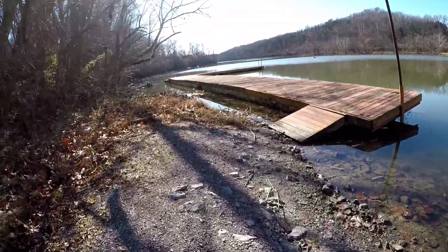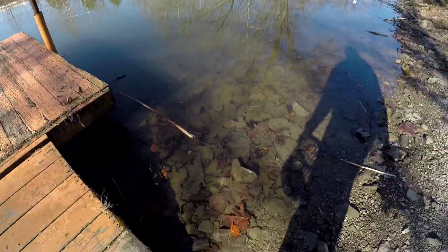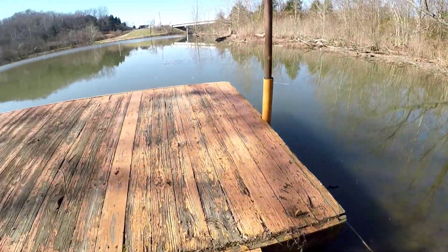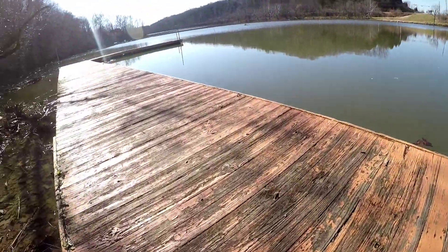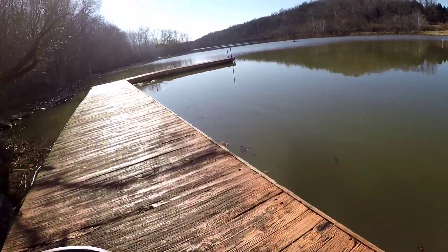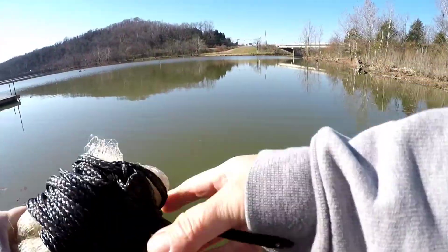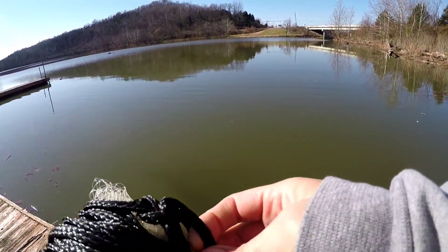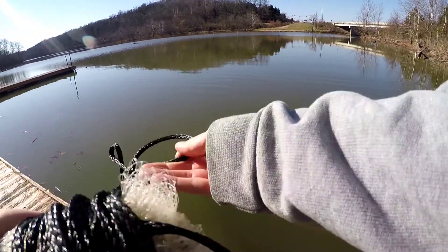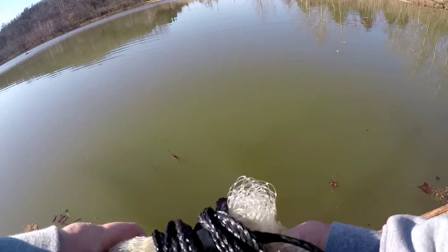I come to Craig's Creek to get shad and different stuff. Oh my goodness, look how clear that water is, guys! So we should get a few here. Hopefully I don't get my net tangled — I just repaired it. It's not the best net, it's a smaller one, but it does the job.